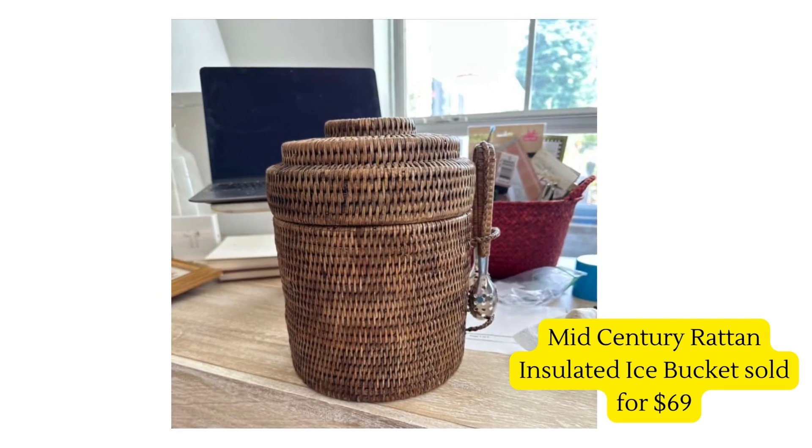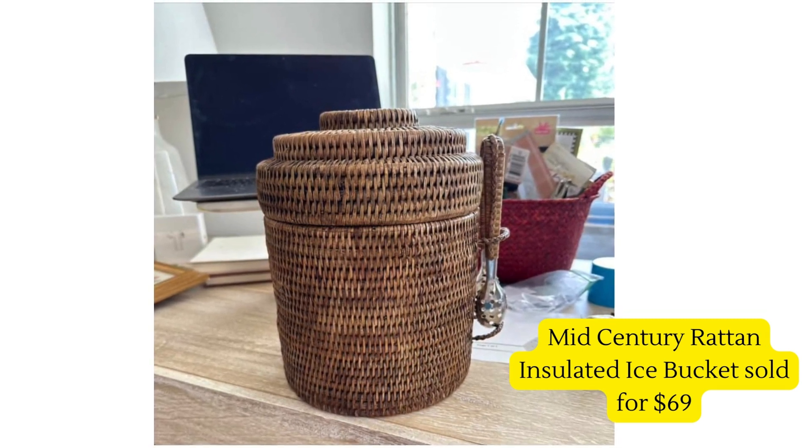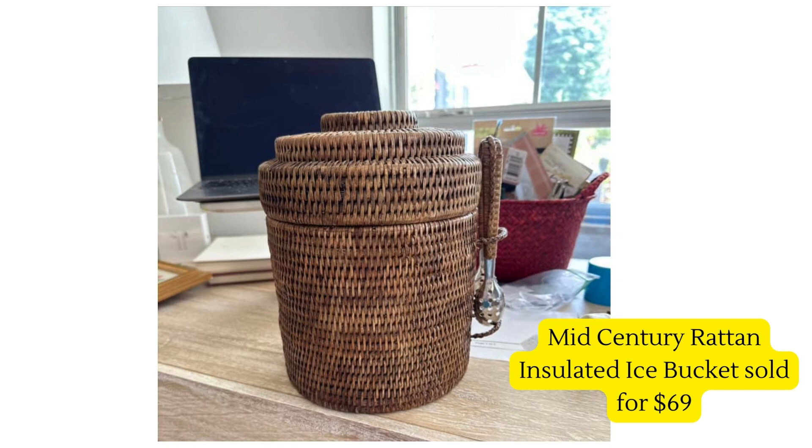This one is understated elegance — this mid-century rattan insulated ice bucket. She found it for seven dollars and sold it for $69. You really have to know your stuff to command that price and find the right collector who also knows what something like this is worth. Such a great sale. Would you pass by this one? That's what we're here for — to find the hidden treasures.